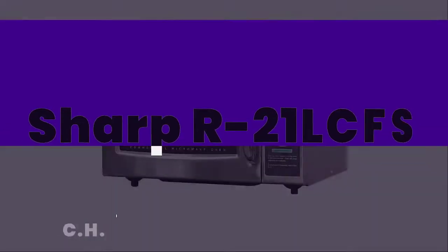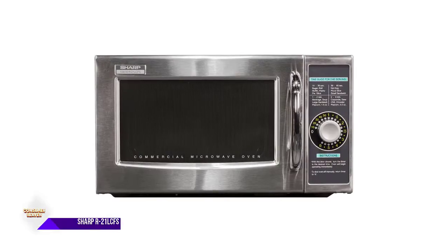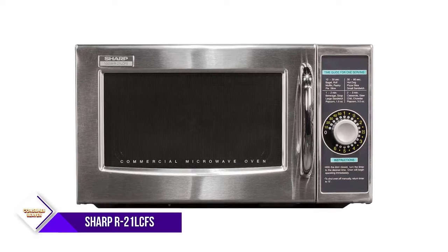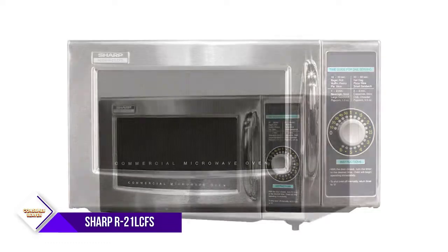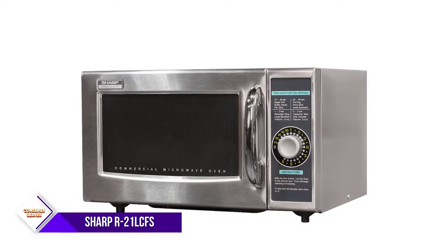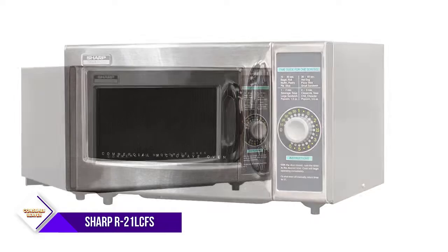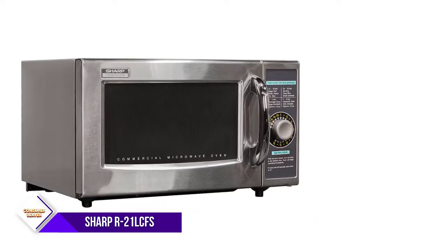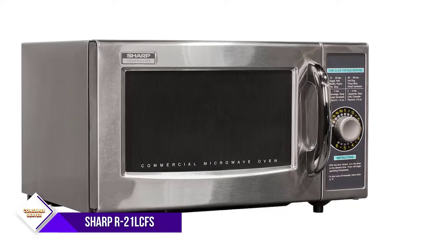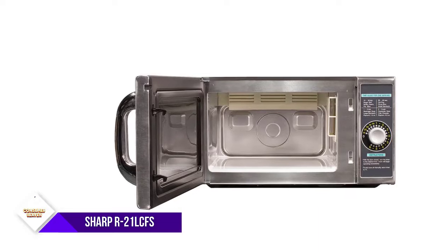Number one: Sharp R21 LCFS. The classic dial timer can be set anywhere from 10 seconds to six minutes and includes bright LED indicators that permit at-a-glance monitoring. The 1.0 cubic foot capacity can accommodate a 13-and-a-half inch platter, pre-packaged foods, single servings, or a half-size pan in either direction. When the door is opened during cooking, the remaining time is cancelled, saving energy and increasing the magnetron's life.